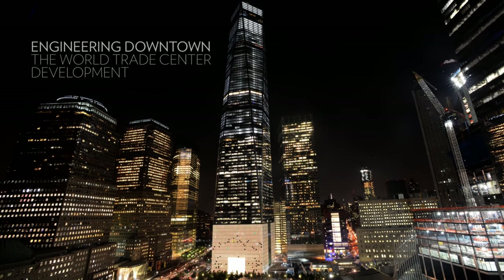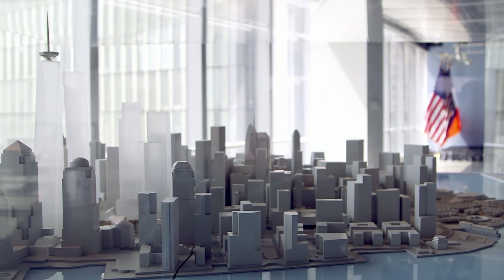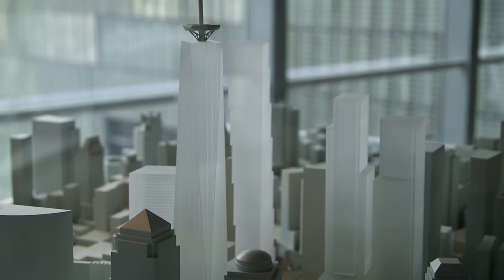Rebuilding the World Trade Center was challenging in many ways, but the overall goal was clearly we had to create a better version of New York. We needed to commemorate what had been here and the people who had been lost, but we also needed to create something which represented the character of New York and its hopes for the future. Basically, we built a city within a city.